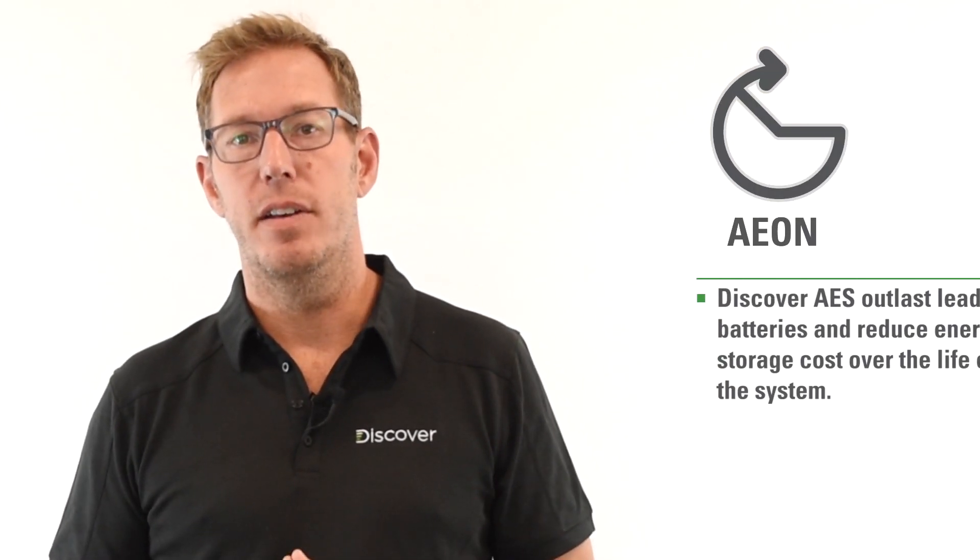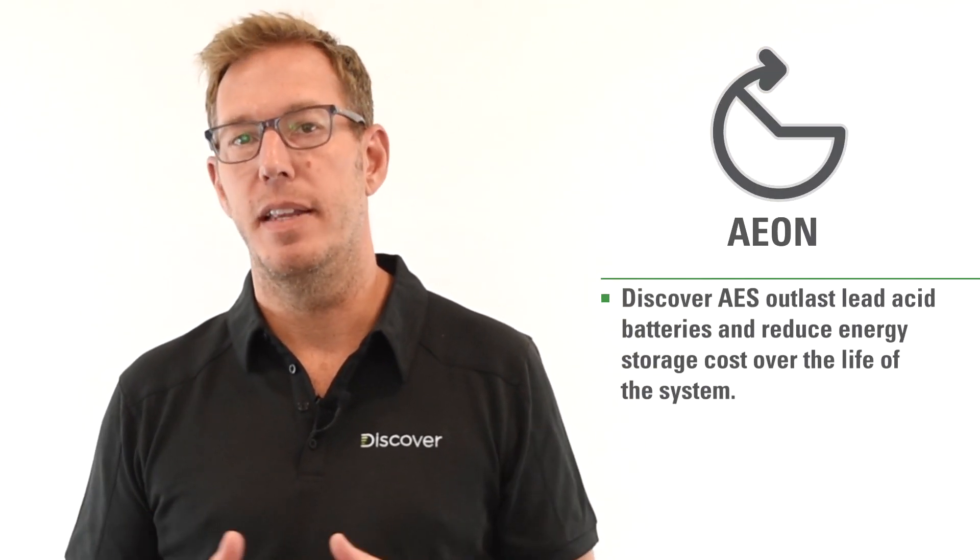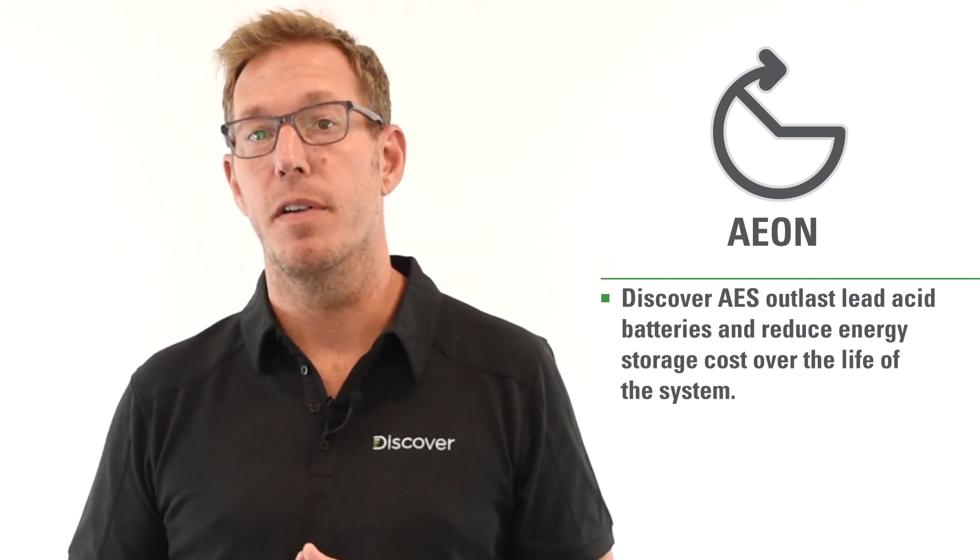By now, most solar installers are aware that the key selling characteristic of a lithium-ion phosphate battery is its longevity and life expectancy. At Discover, we refer to that characteristic as EON, and it talks about the longevity and life expectancy you can expect from a lithium-ion phosphate battery.